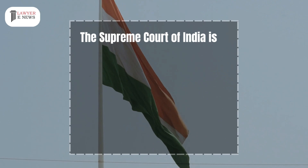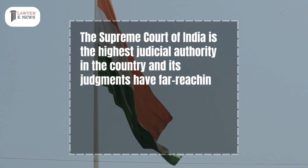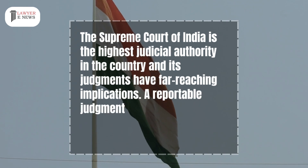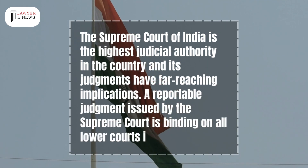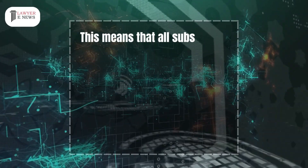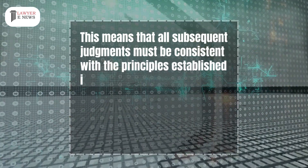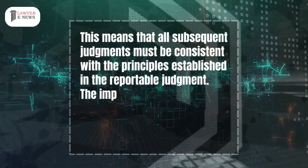The Supreme Court of India is the highest judicial authority in the country and its judgments have far-reaching implications. A reportable judgment issued by the Supreme Court is binding on all lower courts in the country, meaning all subsequent judgments must be consistent with the principles established in the reportable judgment.